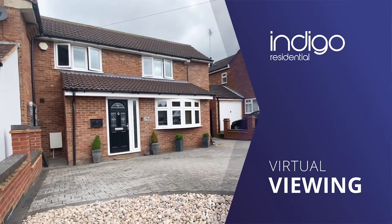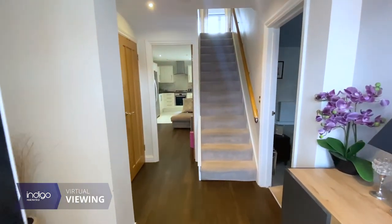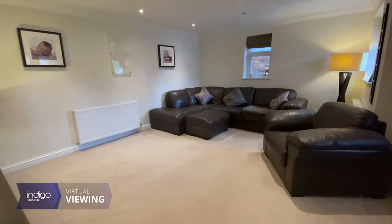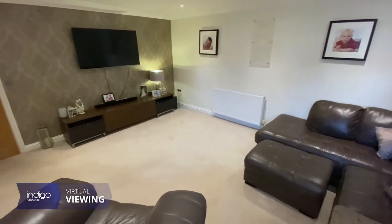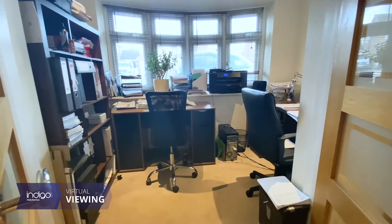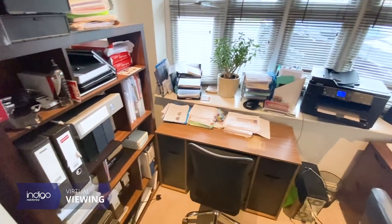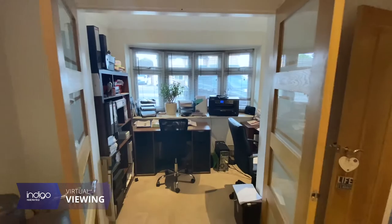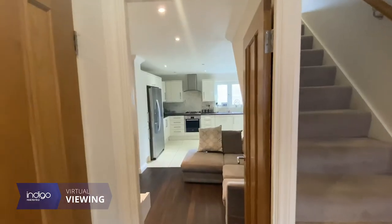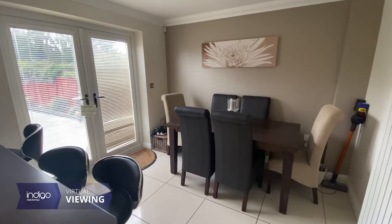Indigo Residential is extremely delighted to offer for sale this immaculate four double bedroom extended semi-detached family home. Upon entrance you're greeted with a large entrance hall. There's a living room, study, cloakroom, a snug dining area and a large kitchen breakfast room with French doors leading onto the rear patio.